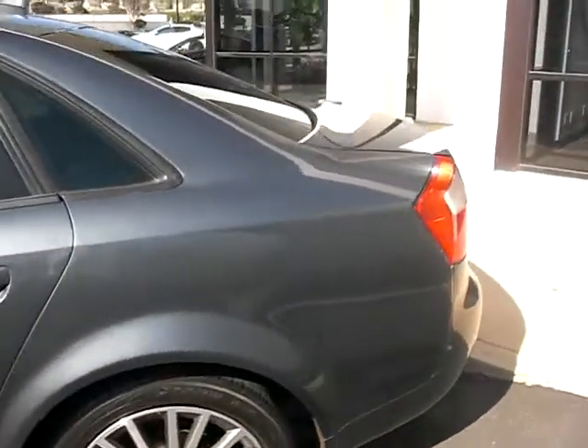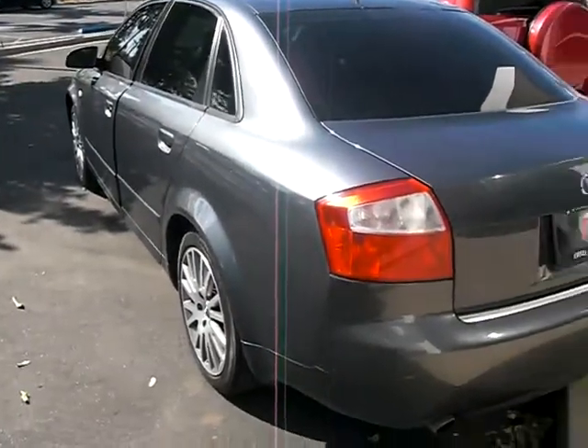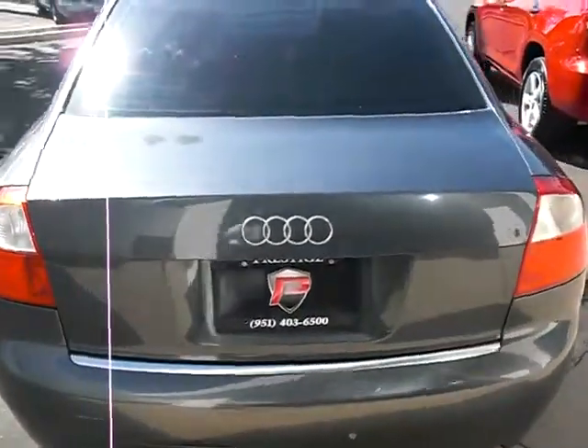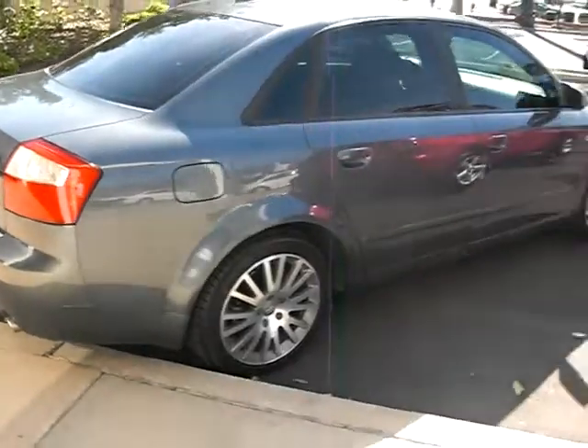Good morning to everyone. Today's Sunday, this is the month of May, and today's date is the 4th. The website prestigeautocorona.com is where you can check all my cars. If you apply online, please put in there attention to me, Jeff Duran.